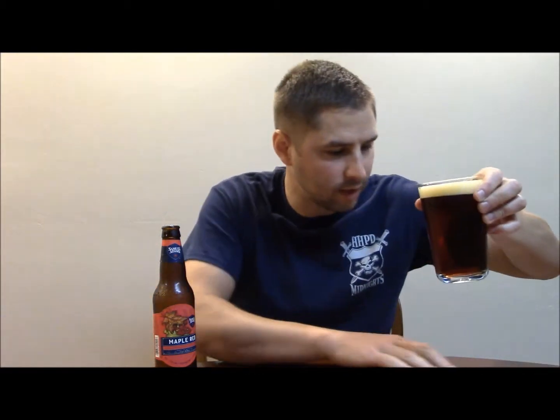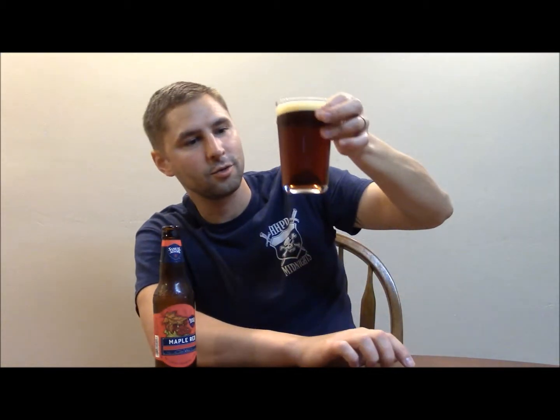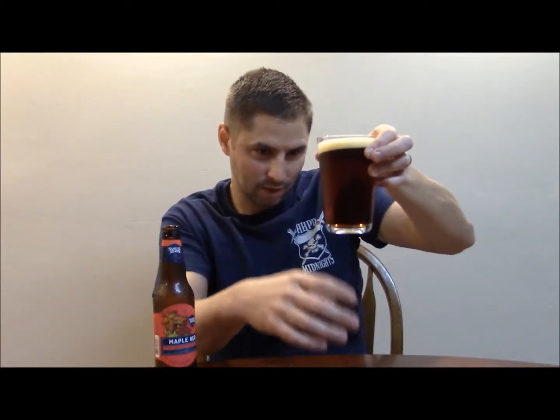Let's start off with the color. It's dark — it is definitely a red. It is so dark you can't even see the bubbles going up. It's not like a brown or black. This is what you call a red, but it's really dark.